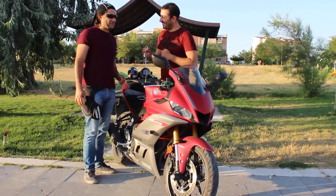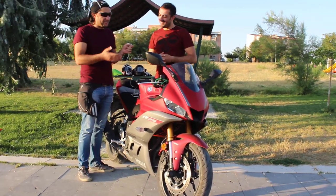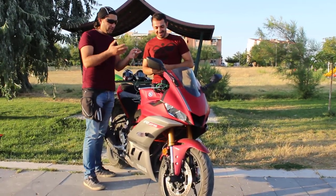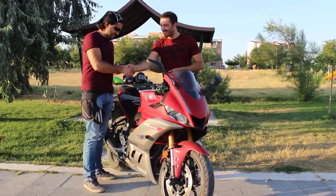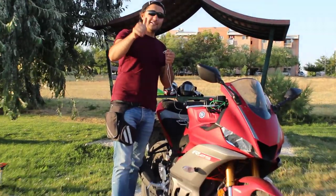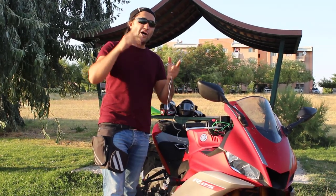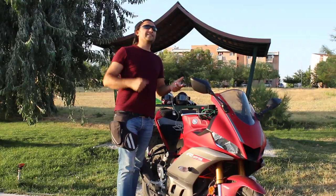Çok teşekkür ederim, çok sağolun. Gerçekten kullanıcı yorumu çok farklı; kullanan kişi motorun bütün detaylarına hakim olduğu için kullanıcı yorumu bizim açımızdan daha önemli. Doğu Anadolu Motoblog kanalını takip etmeyi unutmayın. Bu tarz videoların gelmesini istiyorsanız abone olun, like atın, yorum yapmayı unutmayın. Kendinize iyi bakın.